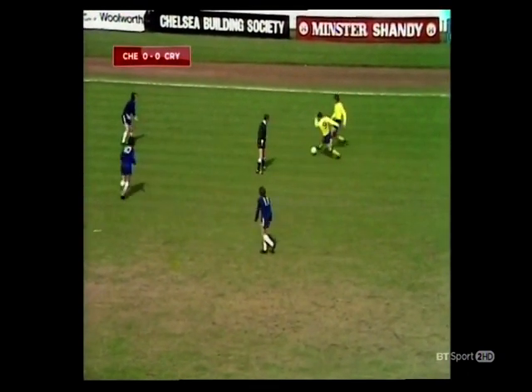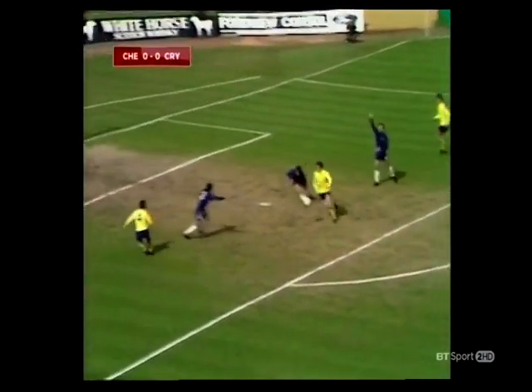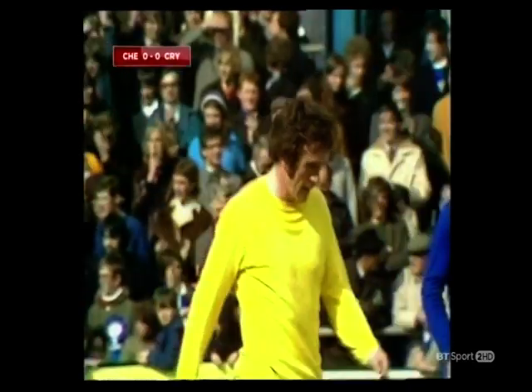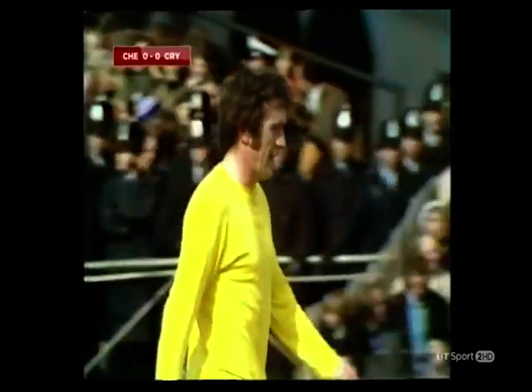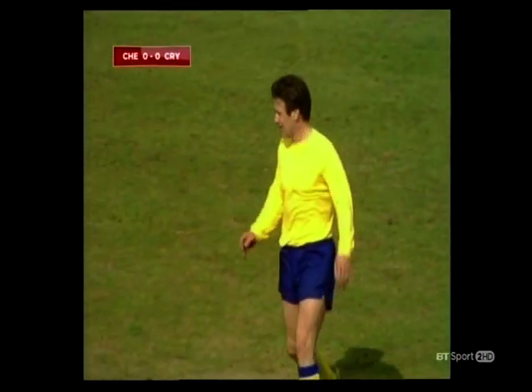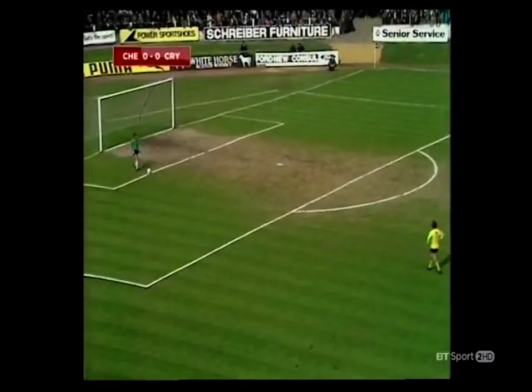Taylor. Willie Wallace. Taylor right in there — can he get it on the left? Just over. He turned well on it, Taylor, if only he could have kept it down, say all the Palace fans. Some very good work over on the right by Willie Wallace — clearly a class player after all those years with Celtic.